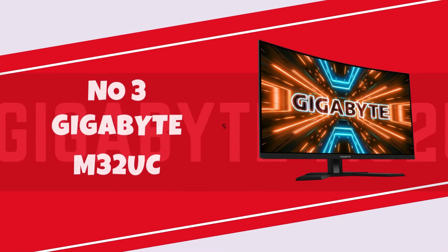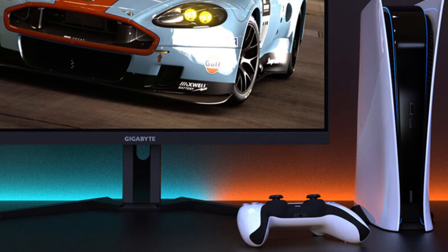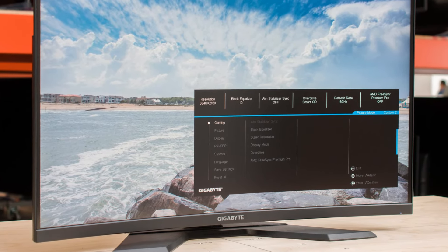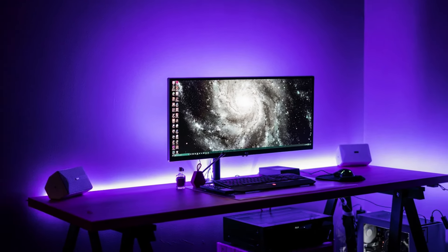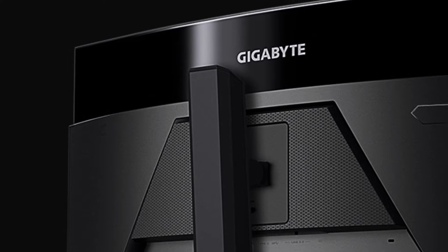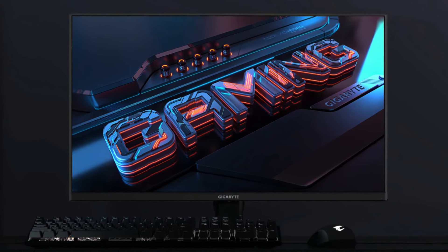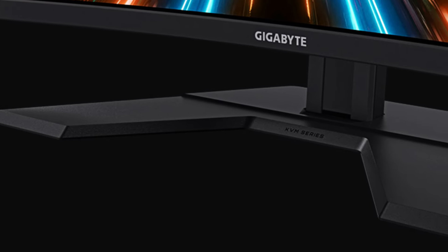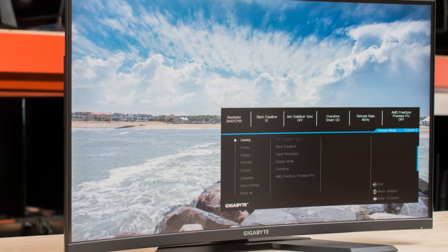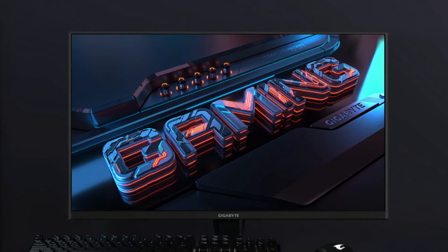Number 3: Gigabyte M32UC. The Gigabyte M32UC is a compelling addition to the world of gaming monitors, offering a 4K UHD resolution on its spacious 32-inch display. The vivid and crisp visuals are complemented by the monitor's impressive 95% DCI-P3 color gamut coverage, making it not only suitable for gaming but also for content creation and multimedia consumption. The 1ms response time and 60Hz refresh rate strike a balance for a smooth gaming experience, although competitive gamers may desire a higher refresh rate. The monitor's design is sleek and modern, with slim bezels providing an immersive viewing experience. The inclusion of HDMI 2.1 and DisplayPort 1.4 allows for high refresh rates and smooth 4K gaming, especially for console users. The on-screen display OSD menu, while comprehensive, could be more user-friendly.